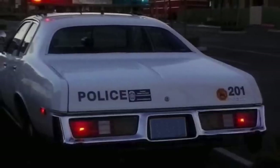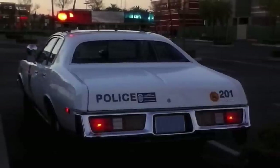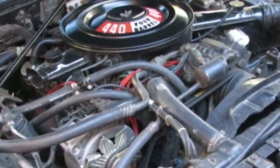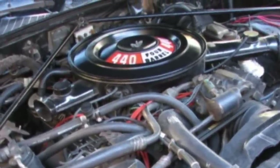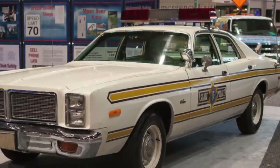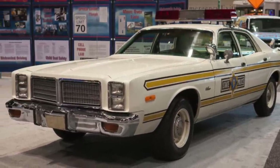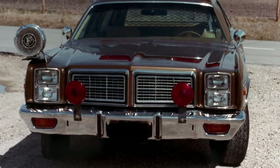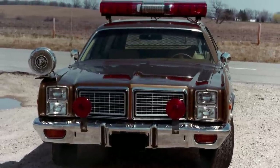The 1977 to 1978 Monaco was also a very popular car with law enforcement at the time. The police version could be equipped with a 440 cubic inch big block V8, rated at 240 to 255 horsepower. It propelled the Monaco from 0 to 60 miles per hour in 8.1 seconds, with a top speed of a little over 130 miles per hour. The Monaco and its Plymouth Fury cousin, when equipped with the police package and the 440 V8, were by far the quickest accelerating and fastest police cars of the late 1970s.